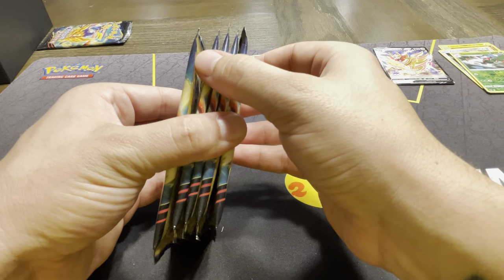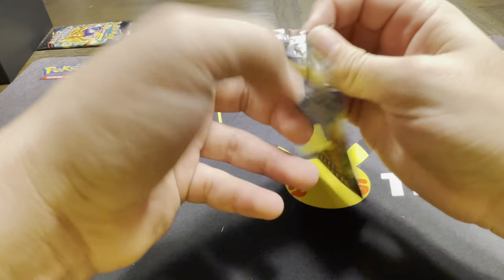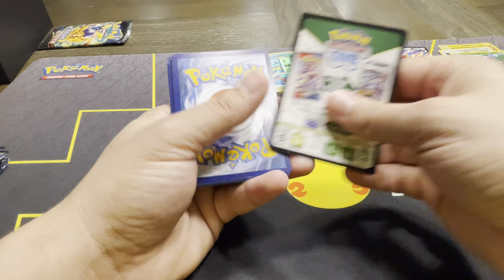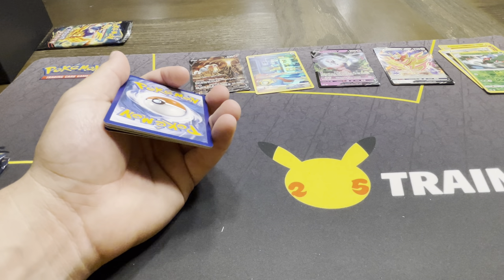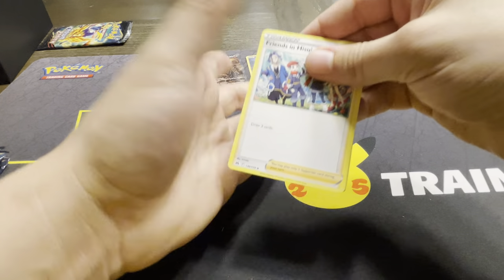Man, we still got three packs left and that was only halfway through the ETB. We've already got four hits – five if you count the holo rares. To me, if you get over 50%, that feels like a win. I actually really like these Trainer Galleries because it makes you feel like you're winning more.